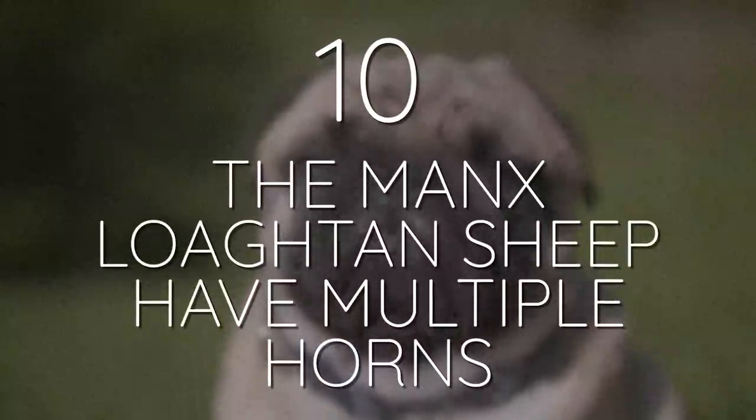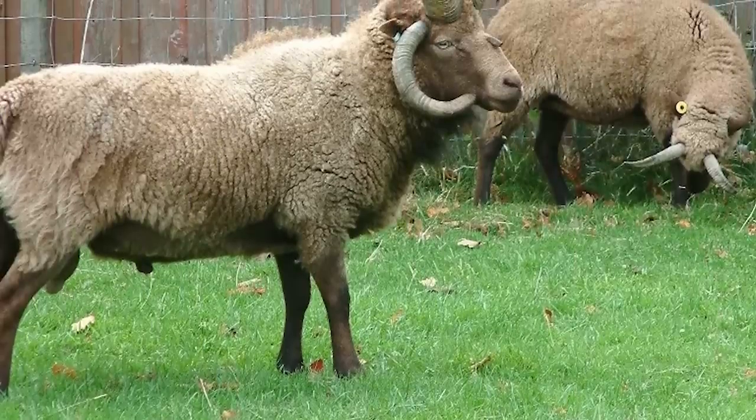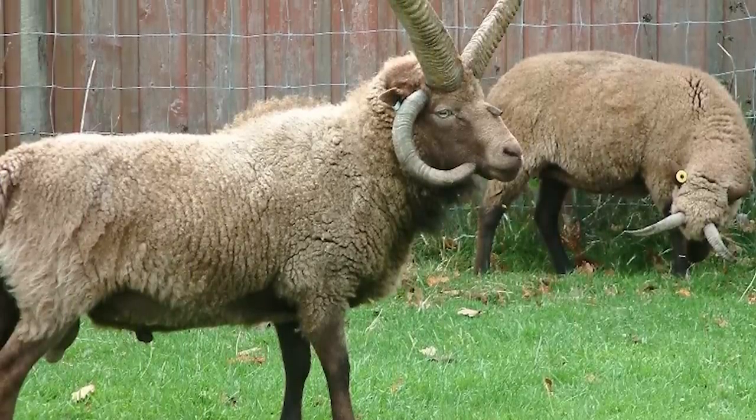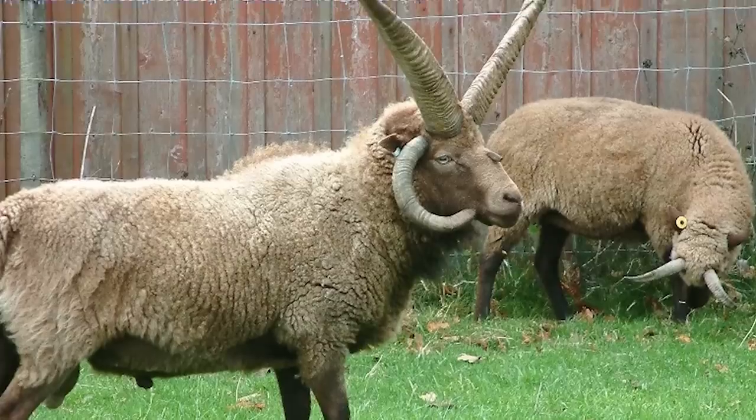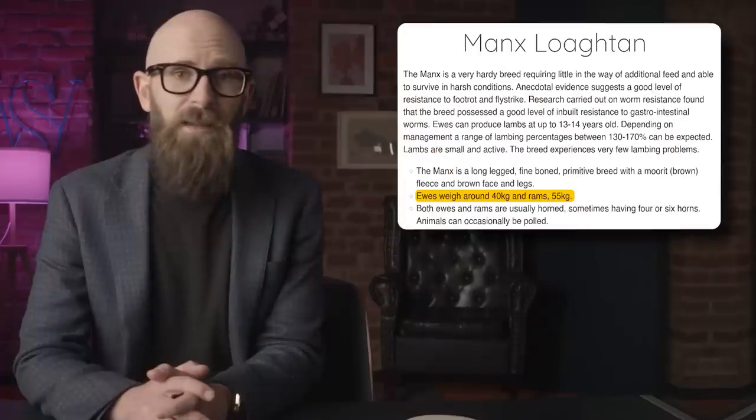Number 10: The Manx Loaghtan sheep have multiple horns. If you're not up to speed on the wool or lamb industries, it's forgivable to not be well versed in sheep variants. Most of us know sheep and maybe bighorn sheep, but it turns out there are over 200 breeds of sheep in the world. Of all those breeds, few make as much of a visual impact as the Manx Loaghtan sheep, found on the Isle of Man. The breed nearly went extinct in the 1950s but breeders have managed to build those numbers back up somewhat.